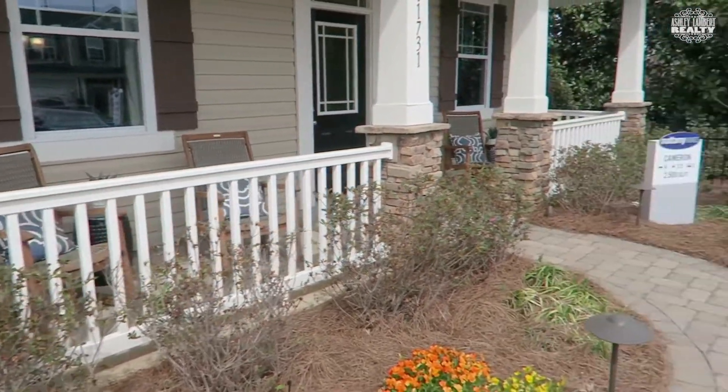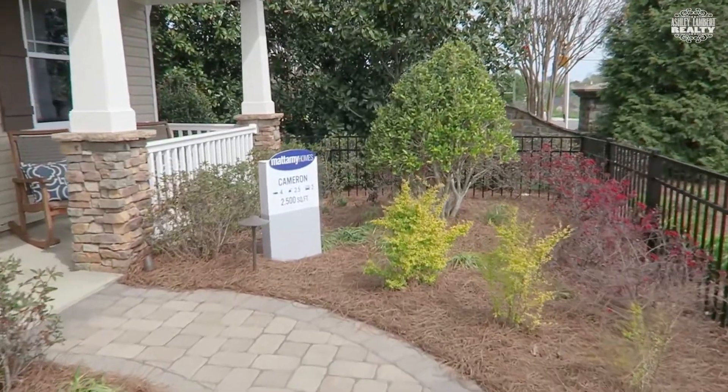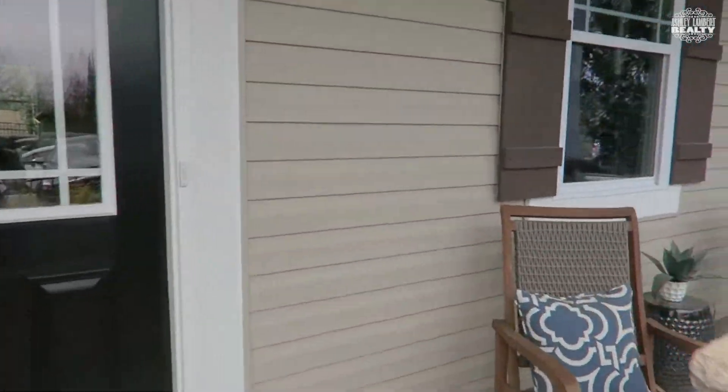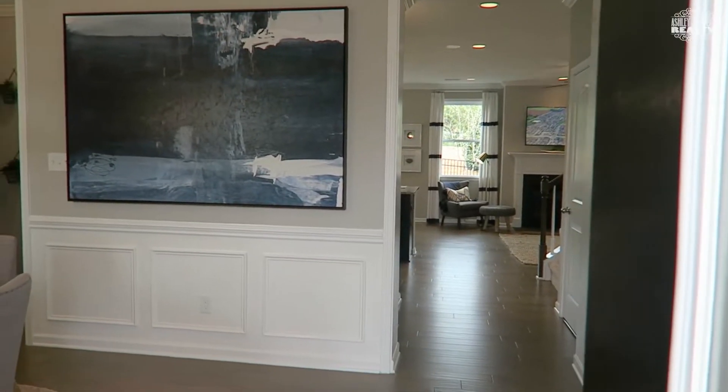Hey y'all, this is Ashley. I wanted to show you guys what Mattamy Homes is doing out here in North Charlotte. This is the Cameron model of the Meridale community, and as you can see it is very awesome.